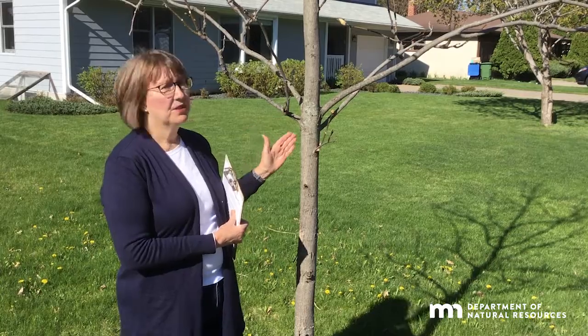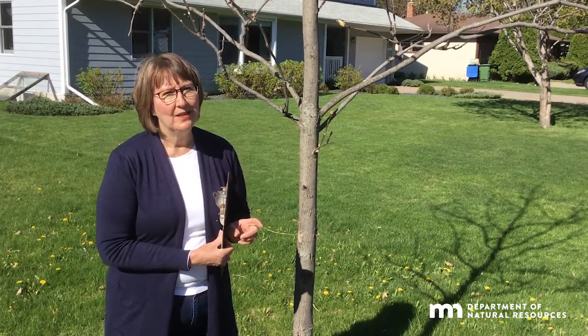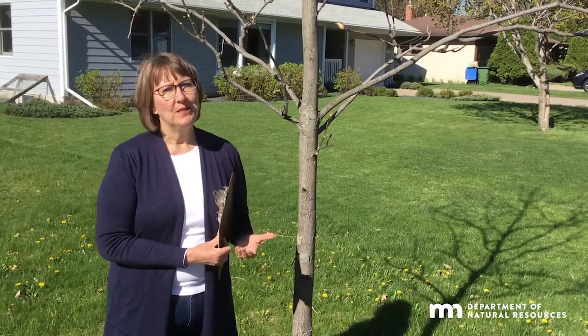Here's an interesting tip: when this tree is large enough to start pruning, save the wood. You can put it on your charcoal grill to give your food a great hickory-smoked flavor.